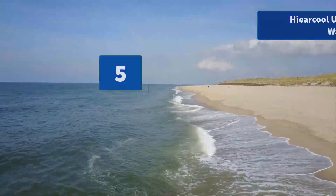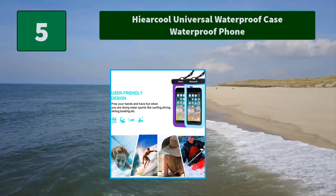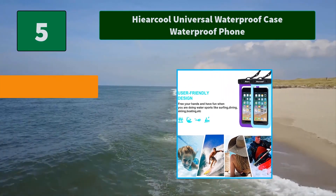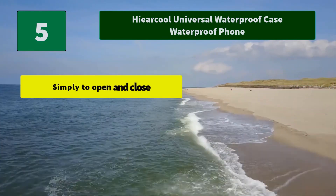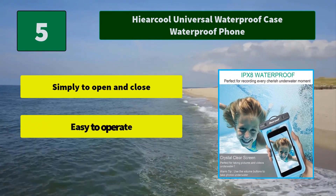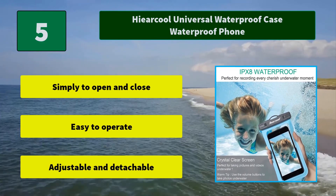Number 5: Higher Cool Universal Waterproof Case. The transparent cover will not block camera use, but the cell phone may suffer hydraulic pressure under certain water depths, which will impact operation. Main features: simply to open and close, easy to operate, adjustable and detachable.